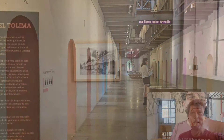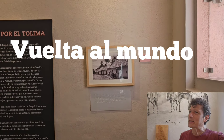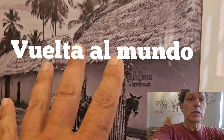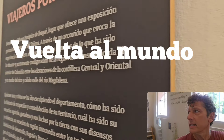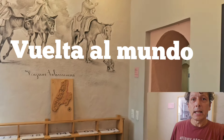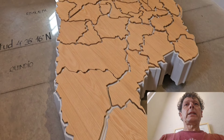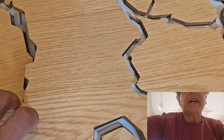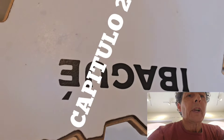Buenas tardes. Bienvenidos al panóptico de Ibagué. Muchas gracias. Acá estoy comenzando esta visita. Mirá, hay una fotito de la época, una reseña. Y acá está el mapa del Tolima. Acá está Ibagué, donde estoy en este momento.